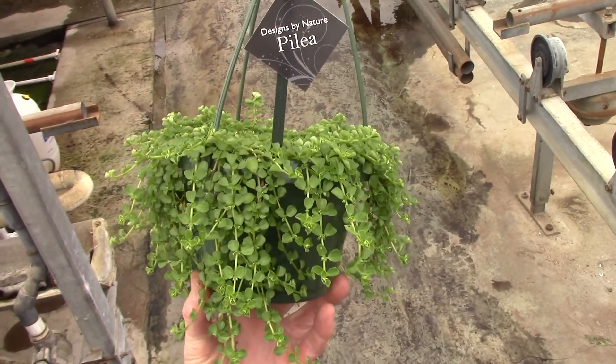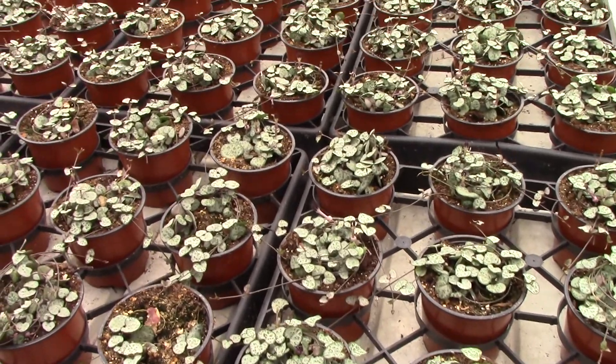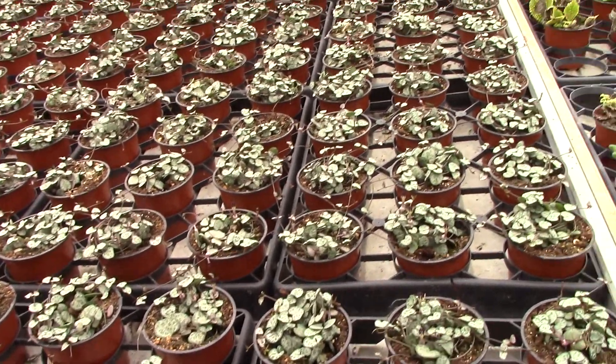6-inch pilea depressa. And 4-inch serapesia string of hearts.